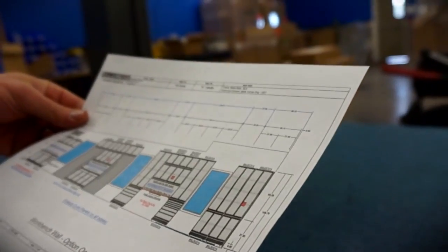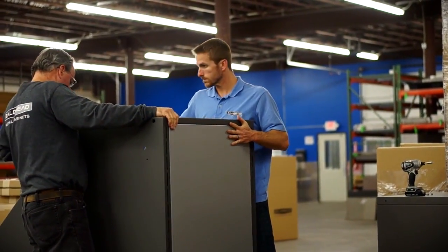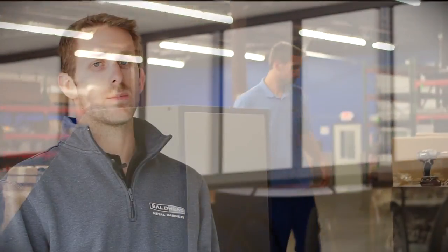Working as a father-and-son team is really fun. We're very similar — both perfectionists — and so from the design process to the installs, everything, it's a neat process that really works well for us.